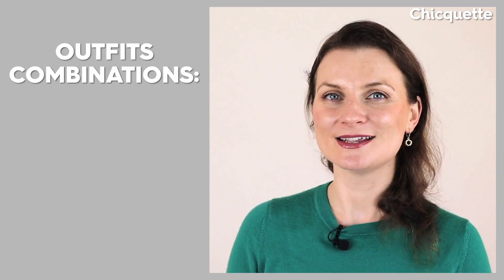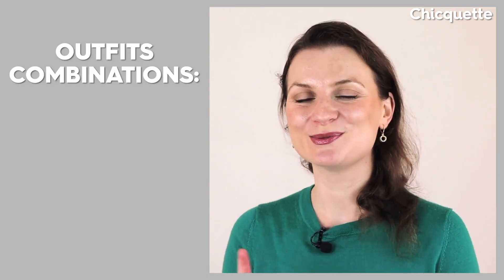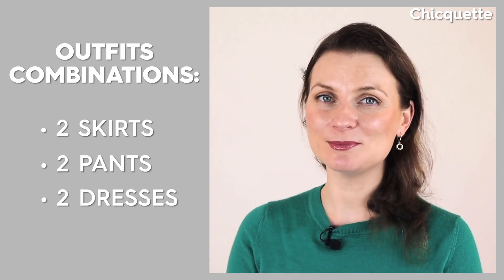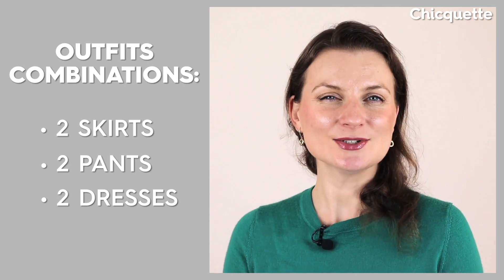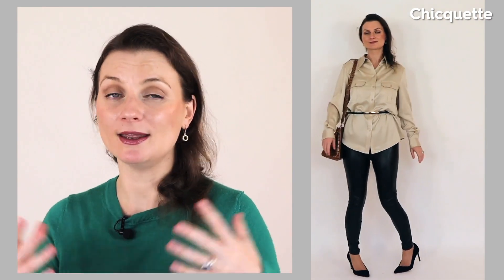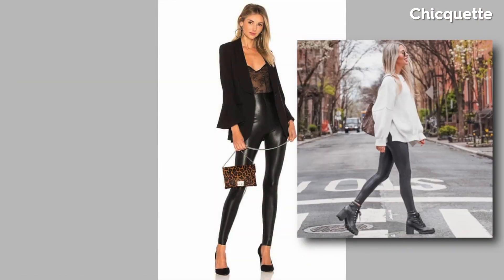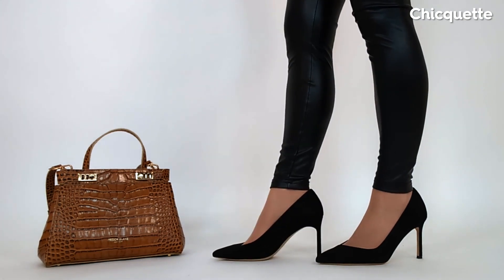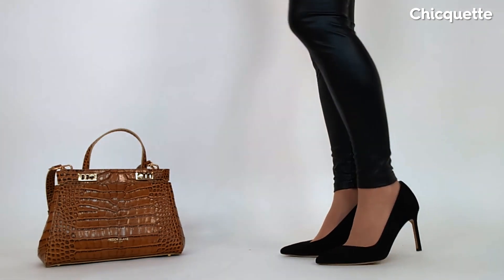Now let's move on to the outfits. I will show you combinations with two skirts, two pants, two dresses. And since leather is a big statement piece this fall, I've decided to dust out my own pair and style it as well. The first look is very easy to recreate with a simple pair of full leather leggings. Mine are black, which is easy to style with any black shoes — super versatile as you can wear them with heels, chunky boots, and everything in between. My black suede pumps I find elongating and sleek paired with the leggings.